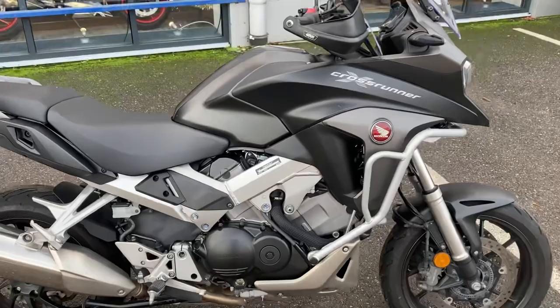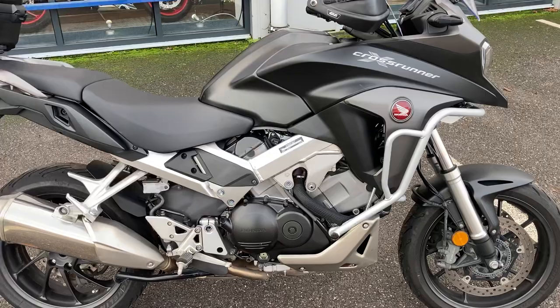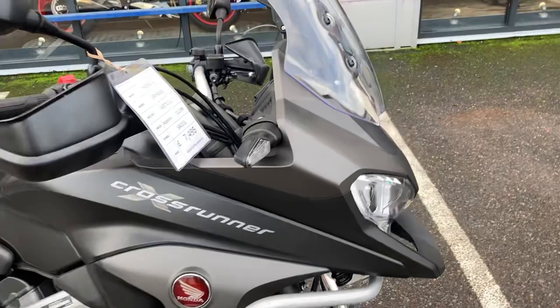It uses all those amazing components which made it one of the best bikes in the world, but then puts it in an adventure tourer style bike to give you the extra comfort — so you get higher bars, more leg room, more room for the rider and passenger, and obviously much more weather protection. Absolutely wonderful bikes, these.